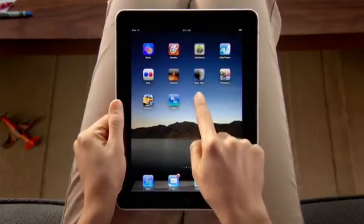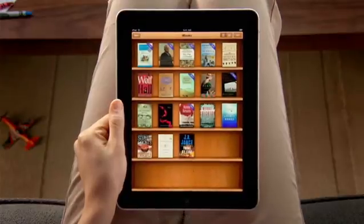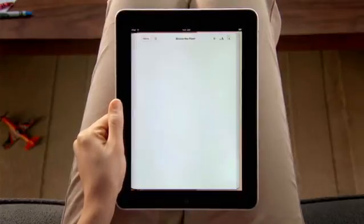The iBooks app opens to a beautiful bookshelf. To start reading, just pick a book from the shelf, and it opens up to fill the screen.